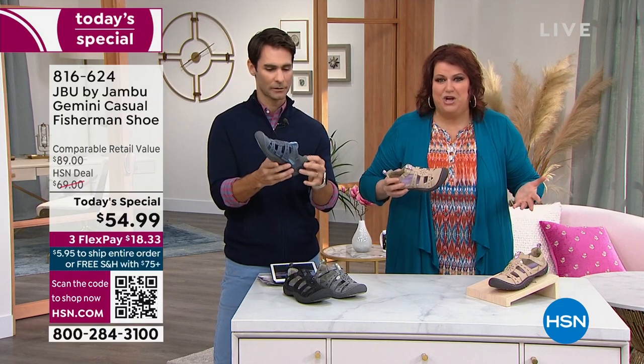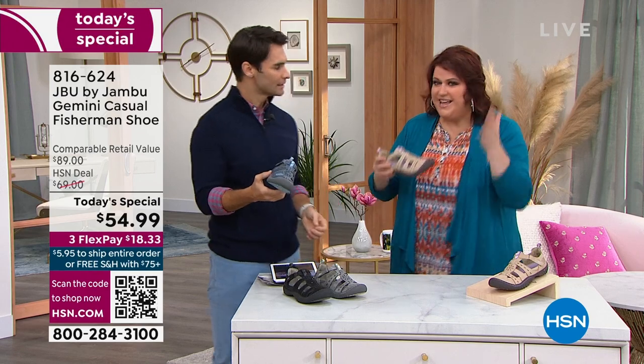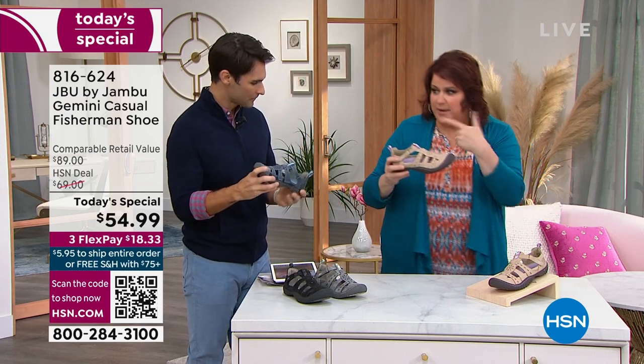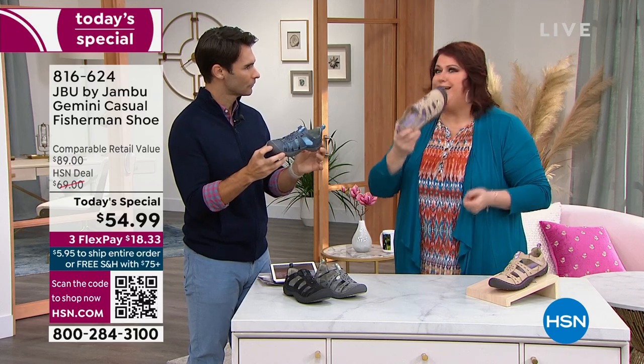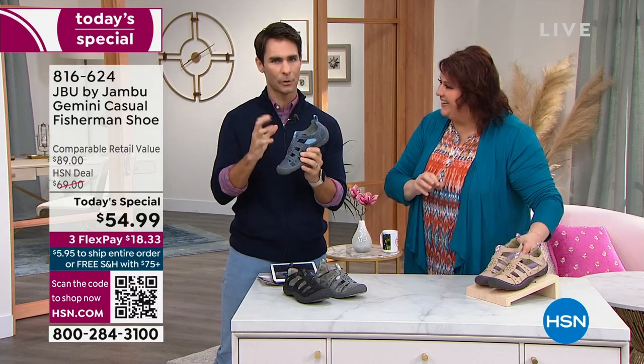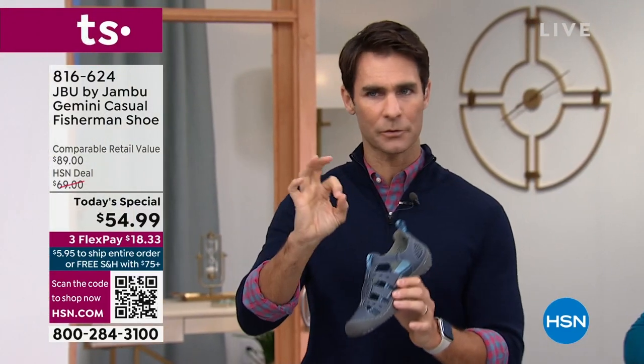Everything you know about Jambu is a comfort brand — this has it. And this taupe, which I have on today, will go with everything. That's the other thing too — if you want that go-to, it's got to go with everything. We're going to show you the models real quick, but I need to give you a couple of updates as things are going very quickly here.